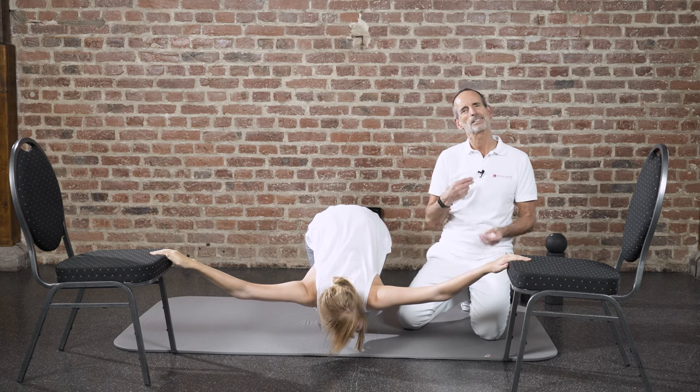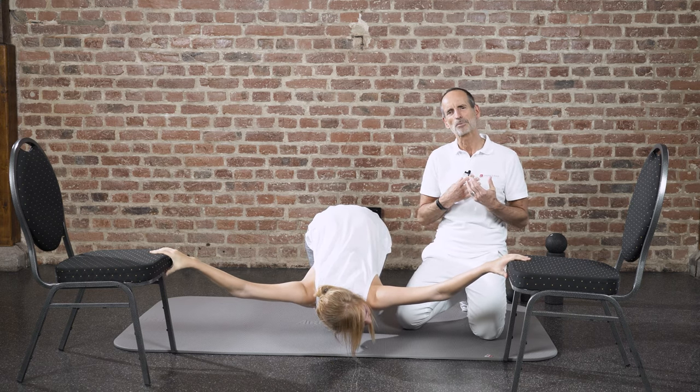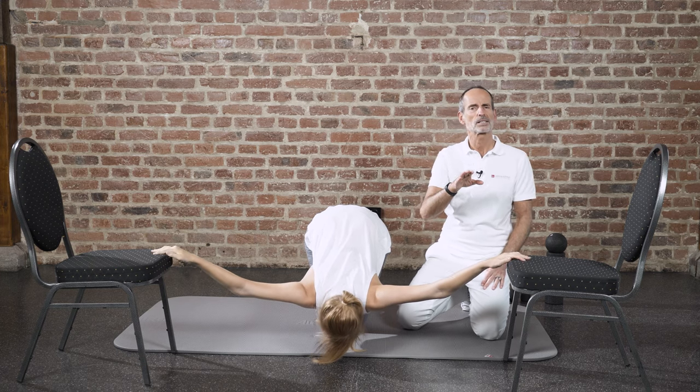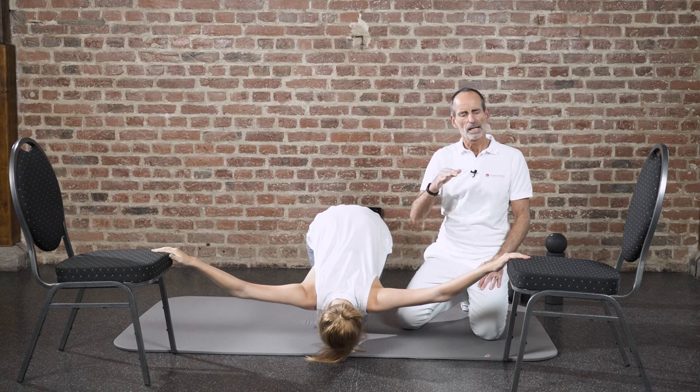It's possible that now you'll get this feeling of tightness and the pain you had before. Don't be afraid — it's an indication that you're working on the right area.